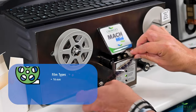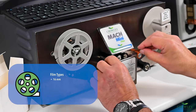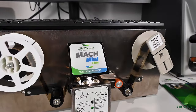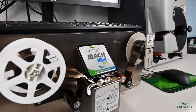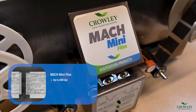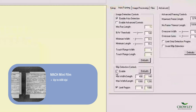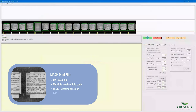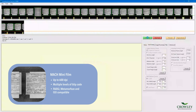A simple film transport path makes loading all types of 16 and 35 millimeter film easy. The well-balanced tension system protects from the dislodging or separating of brittle microfilm caused by pinch rollers. Capturing images in up to 600 true optical dpi at high speeds, the Mach Mini Film can also detect multiple levels of blip code and capture film to FADGI, metamorphose, and ISO standards.